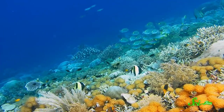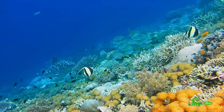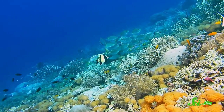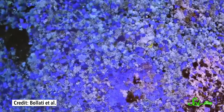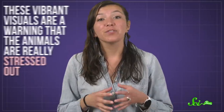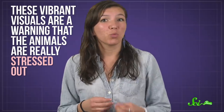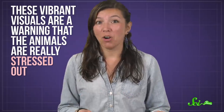Coral reefs have always been known for their beauty, but lately they've ratcheted things up a notch. Marine biologists are seeing corals that are normally drab in vibrant pinks, greens, and even purples. As pretty as they are, these vibrant visuals are a warning that the animals are really stressed out, and if things get much worse, they might not make it at all.